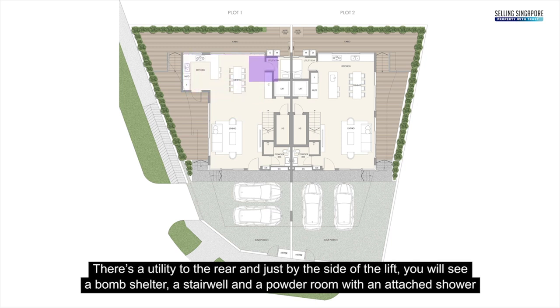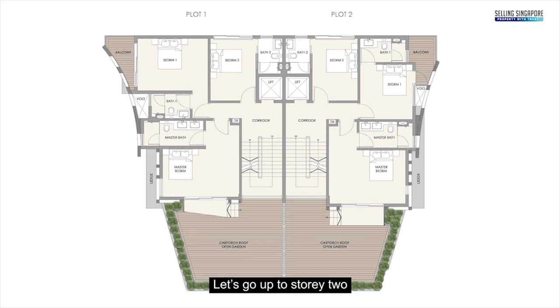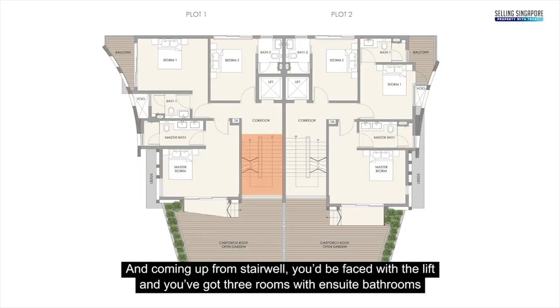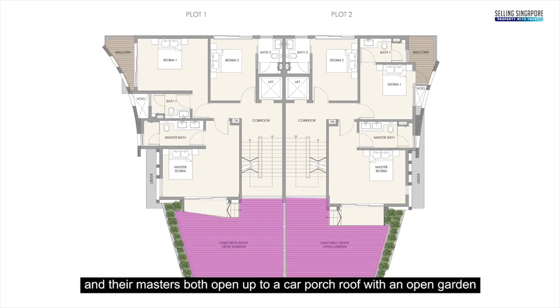There's a utility area to the rear, and just beside the lift you'll find a bomb shelter, a stairwell, and a powder room with an attached shower. Up on storey two, both units are again mirror images. Coming up from the stairwell, you're faced with the lift, and there are three rooms with ensuite bathrooms. Bedroom one of each plot has a balcony to the side, and the master bedrooms both open up to the car porch roof with an open garden.